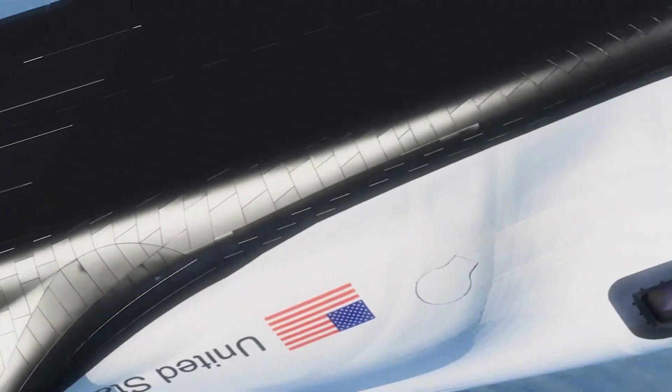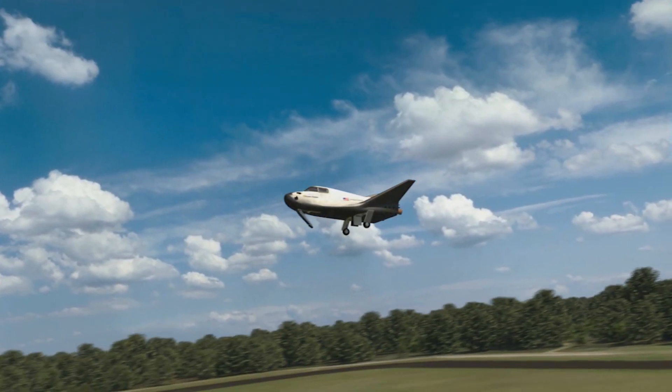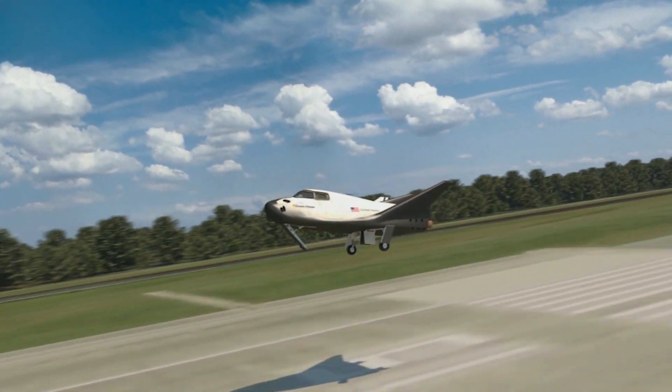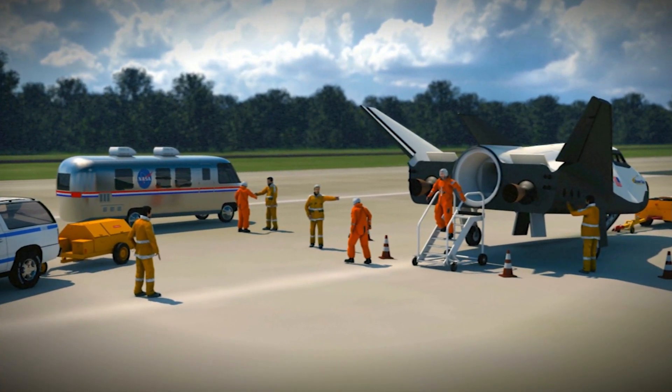Sierra Nevada's plan calls for the Dream Chaser to glide back to Earth and land at Kennedy's shuttle landing facility. The mission will not carry astronauts, but Sierra Nevada is developing the Dream Chaser to carry people into low-Earth orbit.